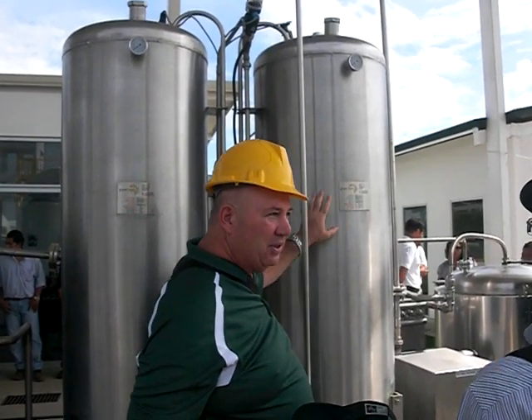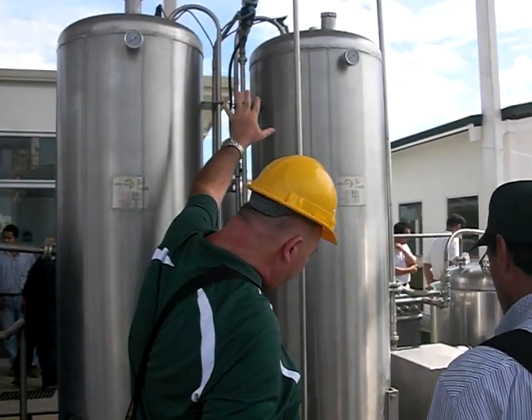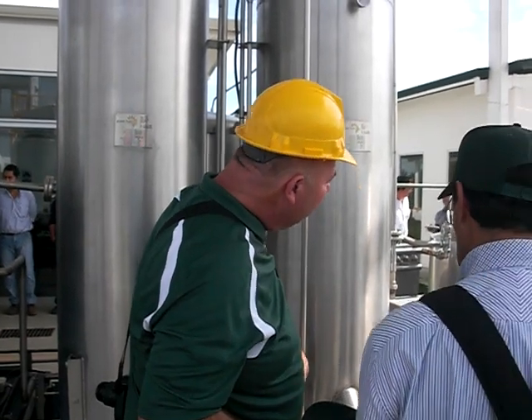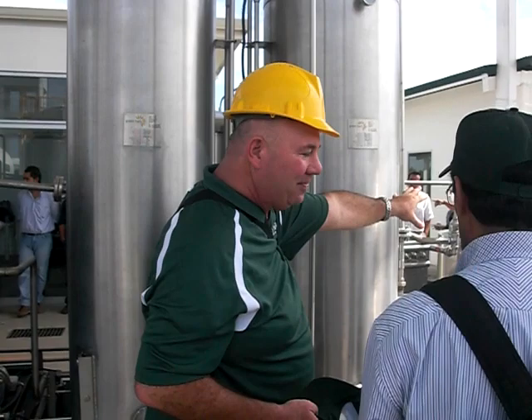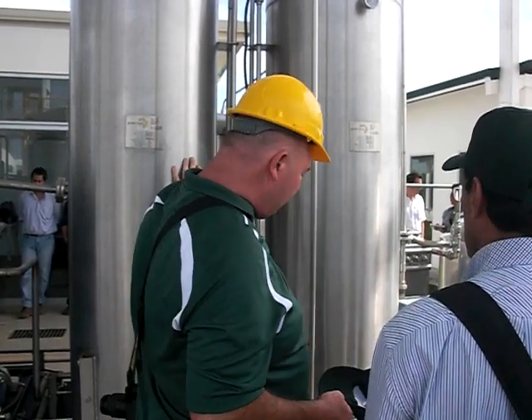These are pressure vessels — a little bit of pressure. The flow goes down through here and goes back over to the last tank, and this takes the soap out of the system.